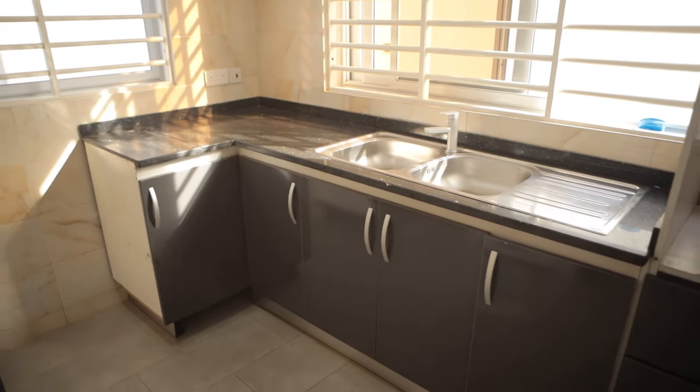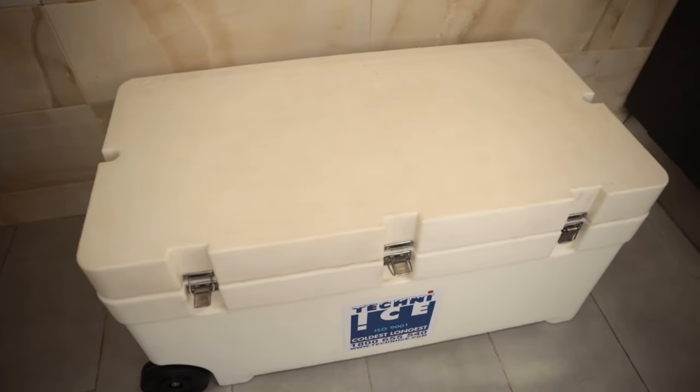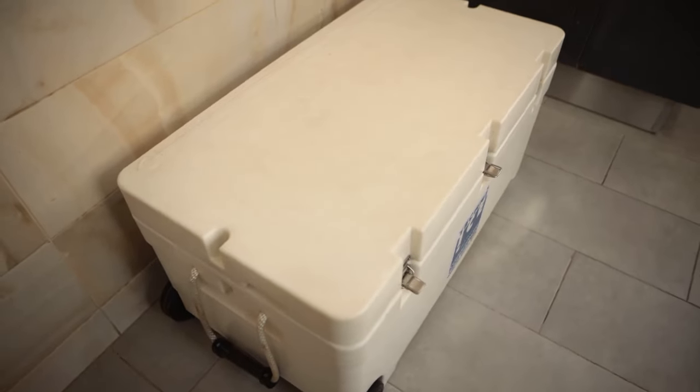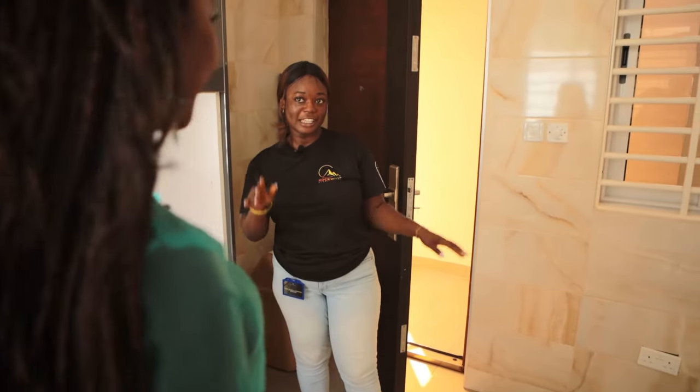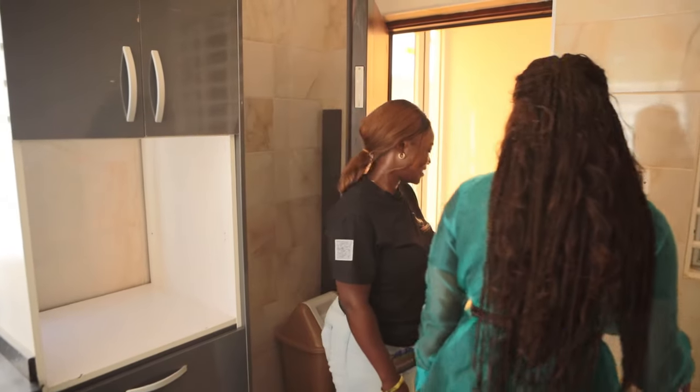What's this? This is a chiller for freezing drinks. Is it available to the vendors? Yes, available to the vendors, no extra charge. There's also a fan here — that's nice.